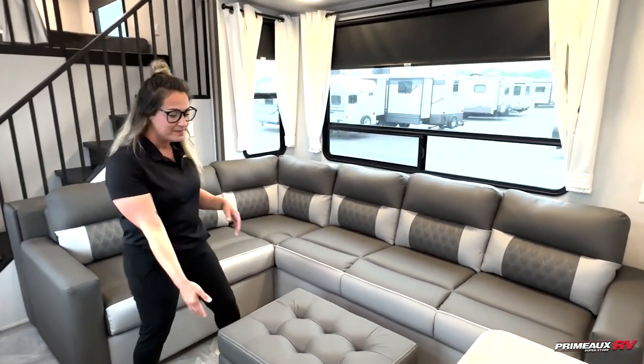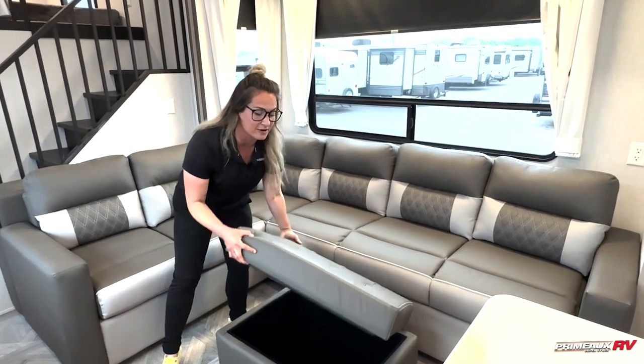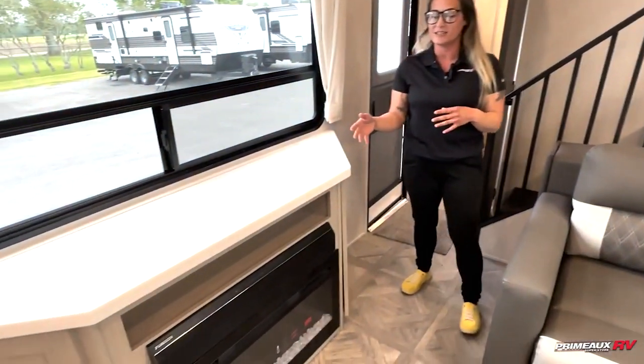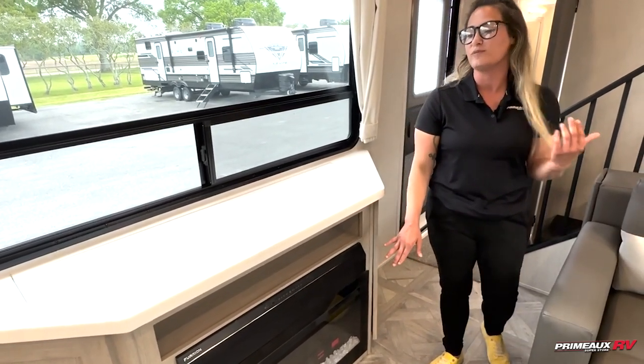On this side, we have a little ottoman, and this one removes so you can put blankets and throws. Right behind us is going to be our loft, which I'll show you shortly. But right across from where you're sitting is going to be our soundboard, where you can operate the speakers.